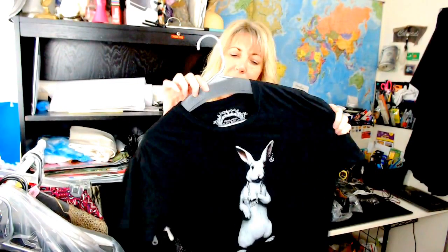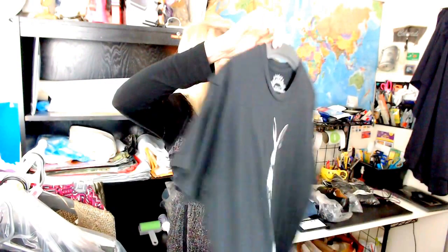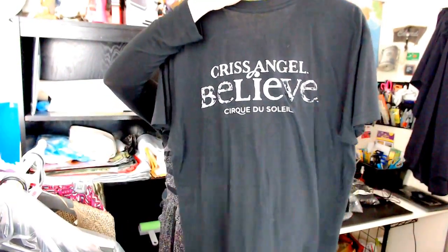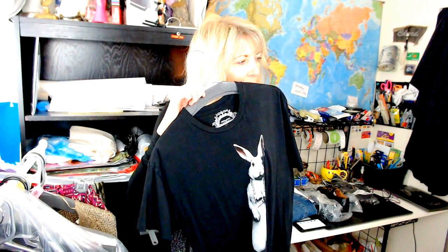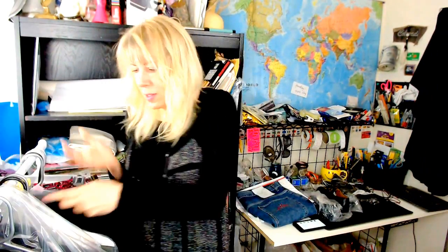I had a Criss Angel shirt — $14 with holes. I bought this because it's Criss Angel — not a whole lot of them out there — and it's a Cirque du Soleil collab. He's a magician, that street art performer. He does Vegas a lot now and sometimes has TV specials. This was from one of his shows. $14 — I just wanted to sell it, I didn't want to leave it there.